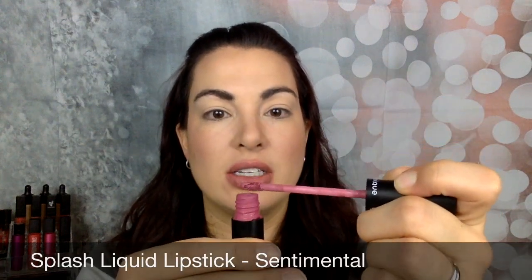So then I'm going to take my splash liquid lipstick — this is the color Sentimental. I'm going to wipe off the excess onto the inner part of the bottle because this is so pigmented, you don't need a lot. I'm going to start in the center and work my way out. Look how smooth that goes on because you exfoliated your lips — just a huge difference. I'm going to rub my lips together and go along the top.